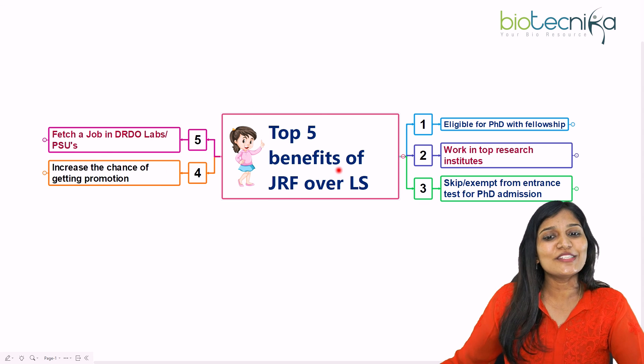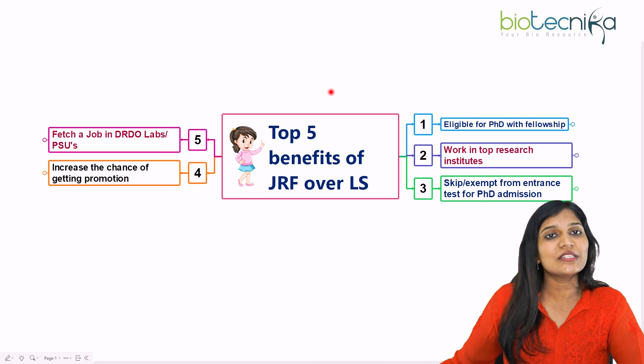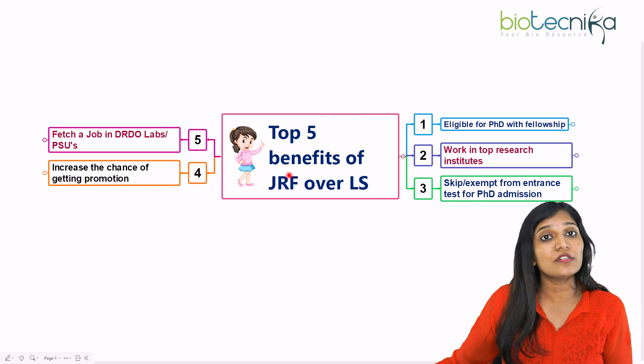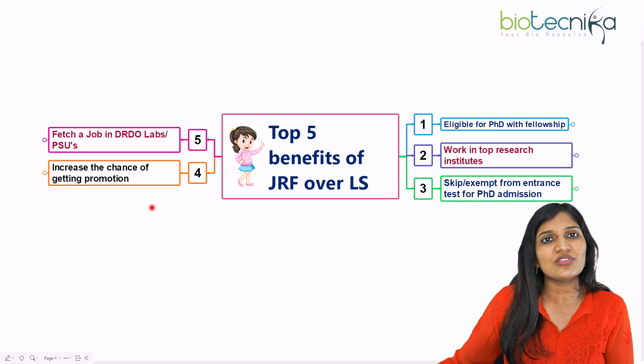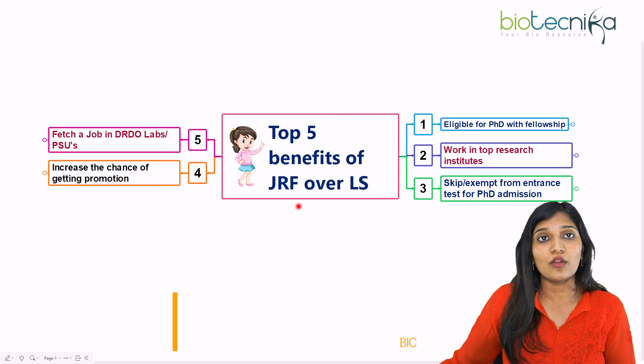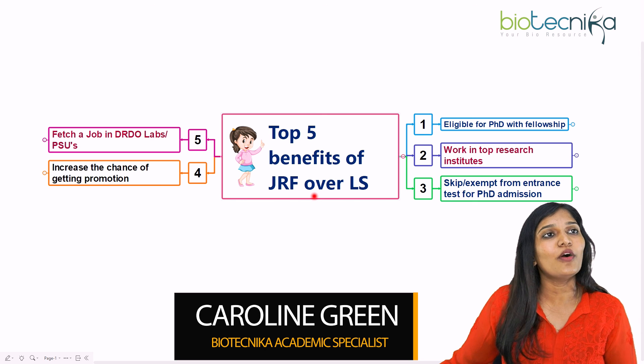This is all about the top five benefits of clearing JRF over LS. I believe this video is helpful for all of you. If you're thinking about whether JRF is better or LS, JRF has a lot of benefits. But if you're very much interested in academia and want to become an assistant professor, you can always take up LS. JRF candidates can also become a lecturer or professor since they meet the cutoff for LS as well. If you have any questions, put them in the comment section. Thank you.